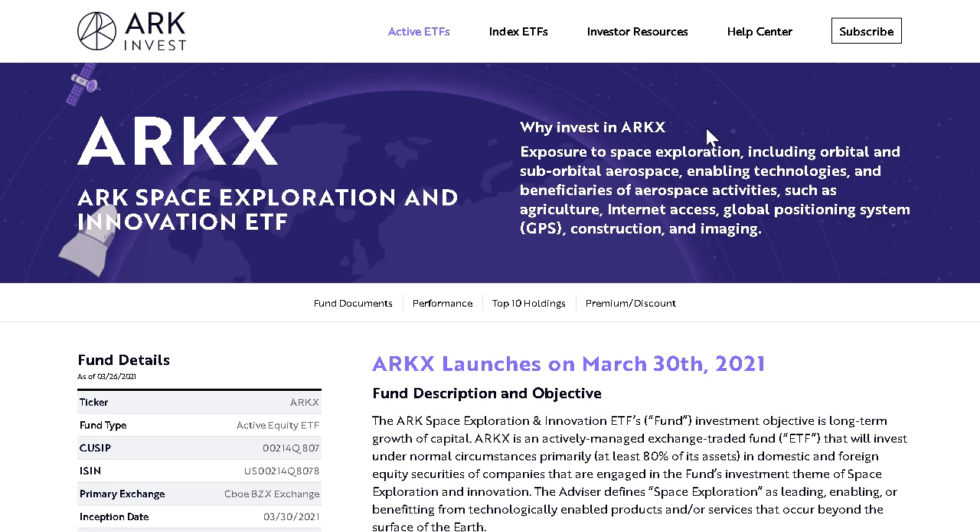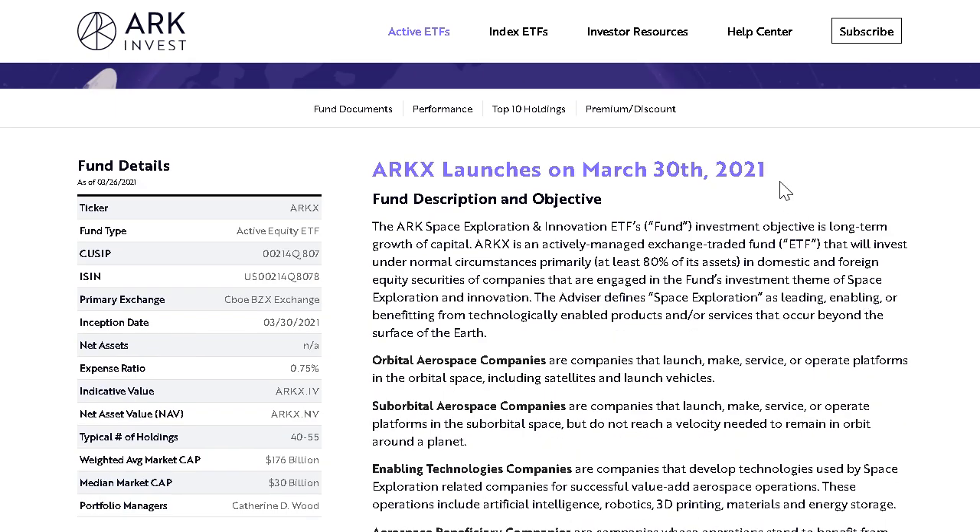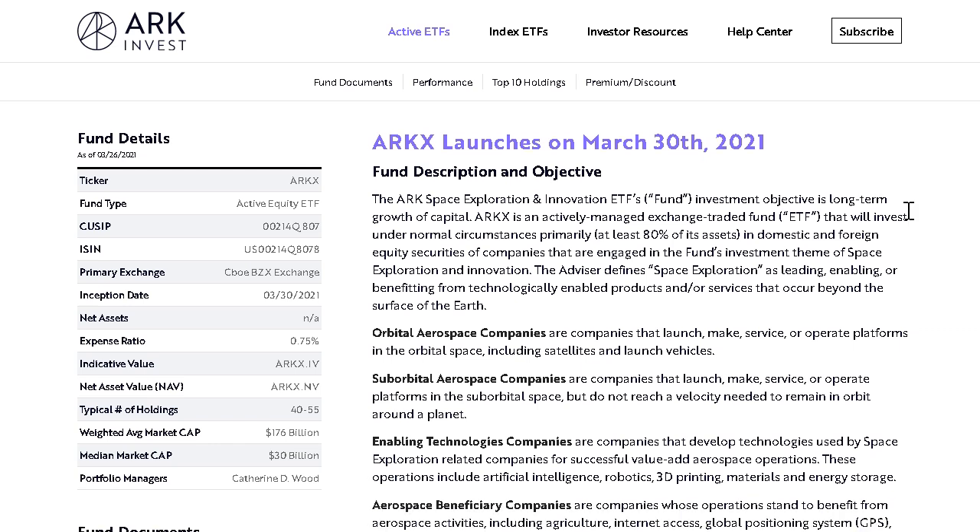So why invest in ARKX? To gain greater exposure to space exploration, including orbital and suborbital airspace, enabling technologies and beneficiaries of aerospace activities such as the agricultural sector, internet access, GPS, construction, and imaging. The fund launched on March 30th, 2021, with the objective to grow long-term capital. It is an actively managed fund that will invest 80% of its assets in domestic and foreign equities engaged in the fund's key investment theme of space exploration and innovation. This ETF comes with an expense ratio of 0.75%, which is in line with all of ARK's other products.